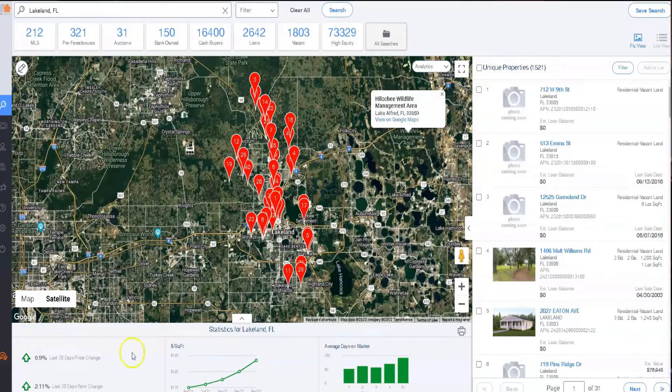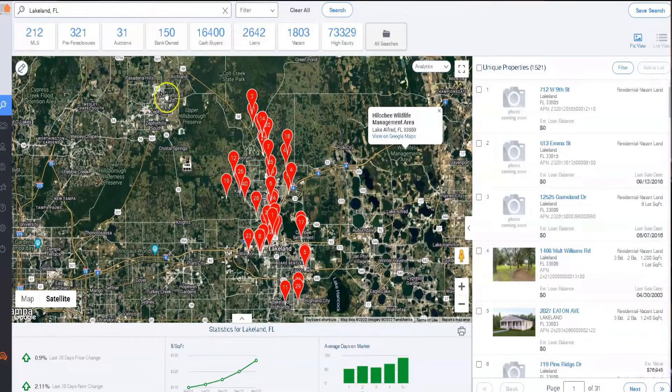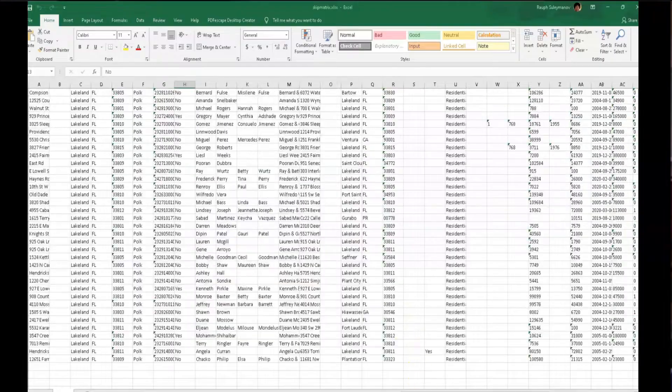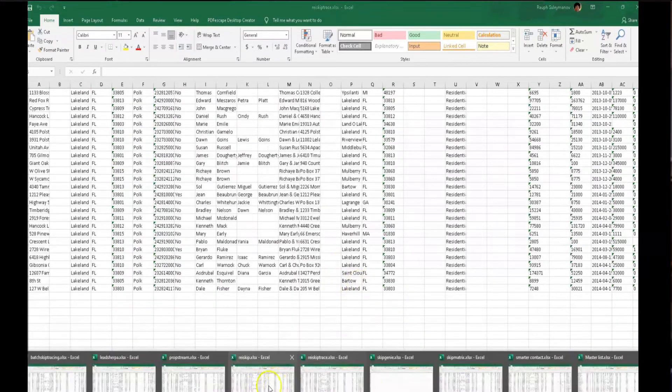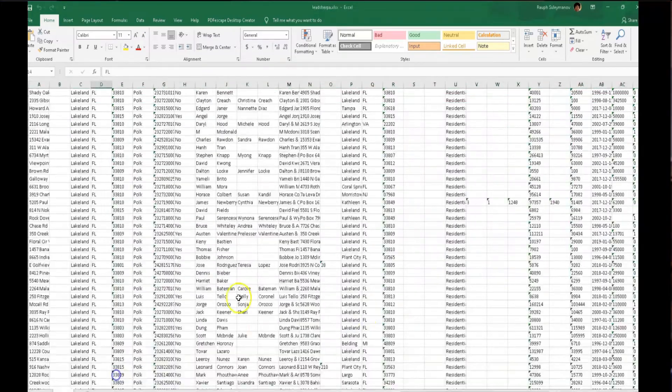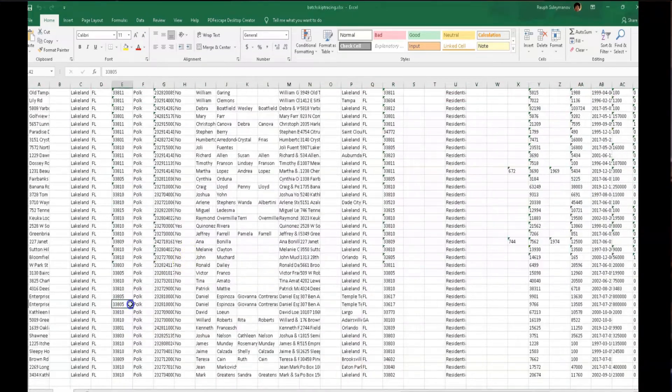I'm going to put all the skip tracing services we talk about in this video to a test. Today I pulled a list of 1,350 vacant land properties in one city in Central Florida. I'm going to use nine different skip tracing services to get phone numbers for those 1,350 properties — every single service gets 150 properties each.